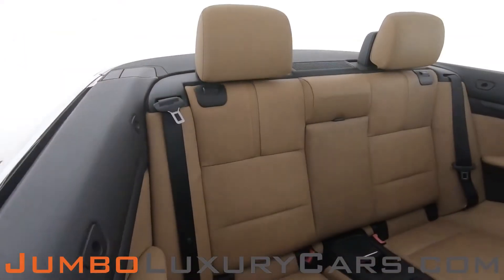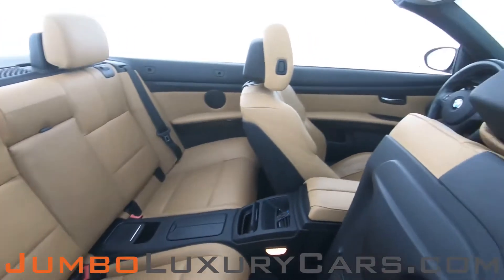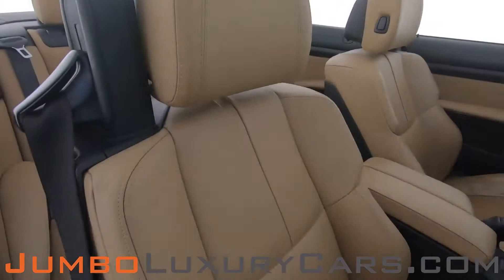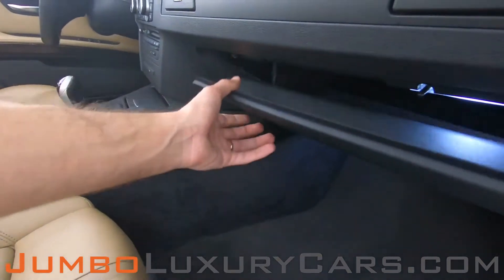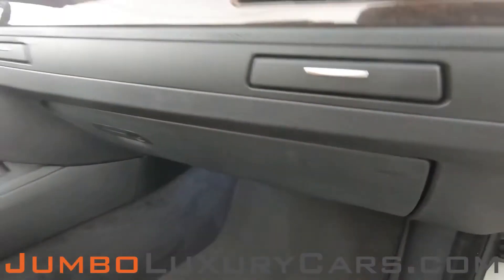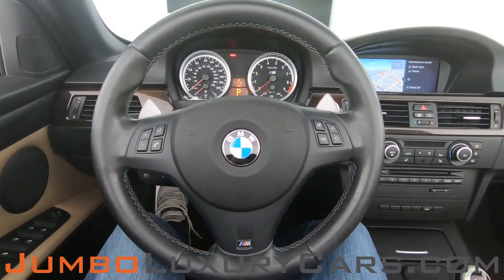Here's another angle of the back seats — as you can see, everything looks great. The passenger seat is in great condition. Here's a close-up of the glove compartment.